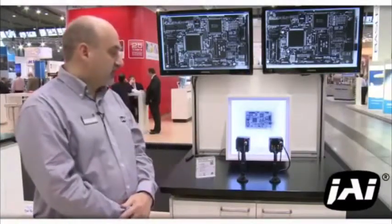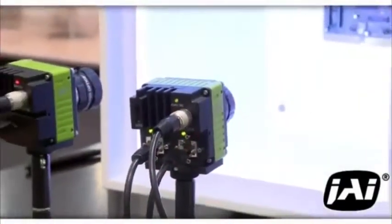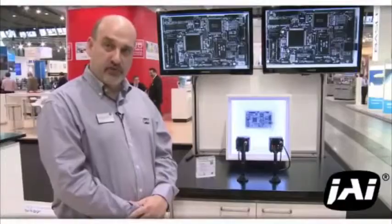The products we launched at the show also include USB 3 and Link Aggregate GigE. Come with us and we'll show you some of the other new products we've launched as well.